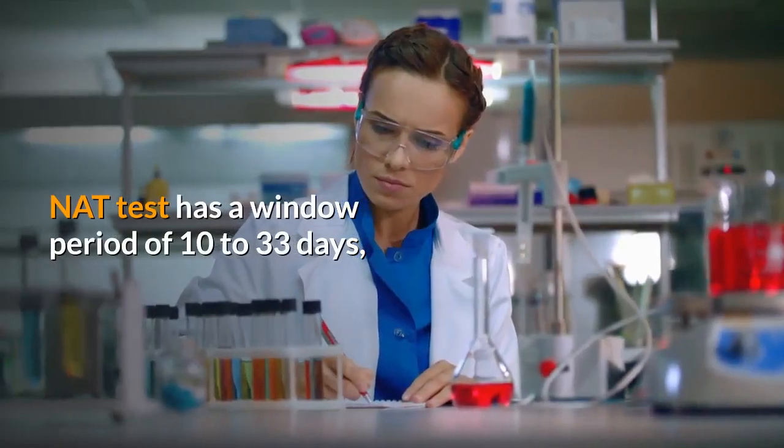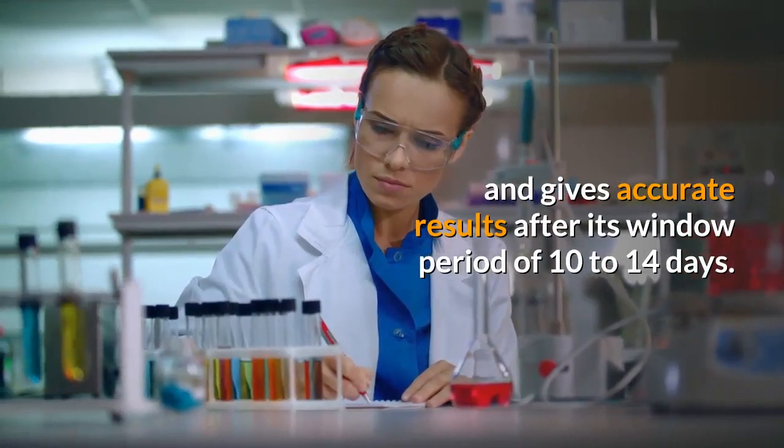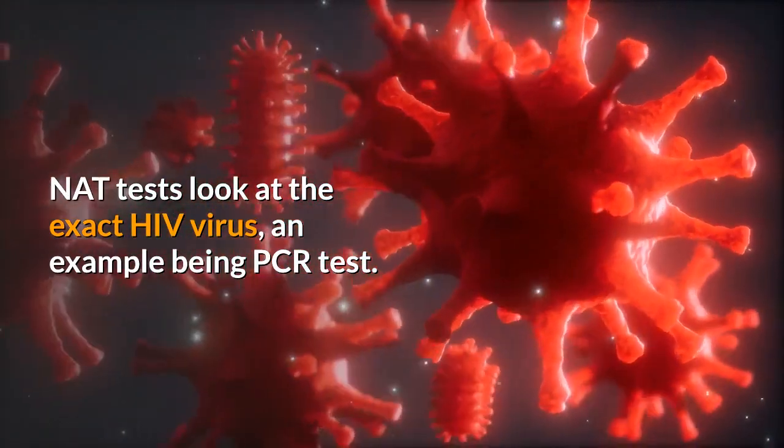The NAT test has a window period of 10 to 33 days, and gives accurate results after its window period of 10 to 14 days. NAT tests look at the exact HIV virus, an example being the PCR test.